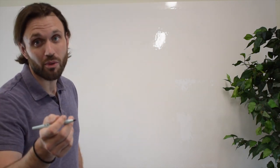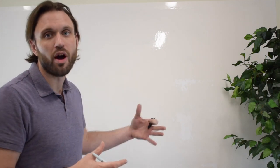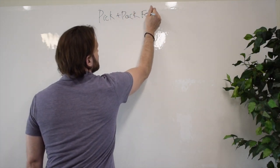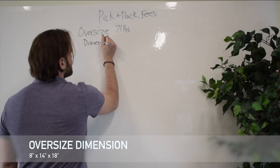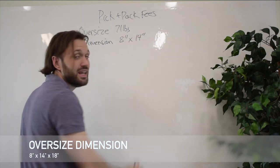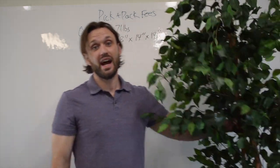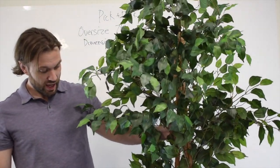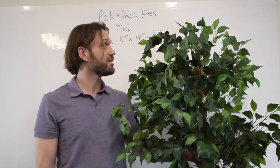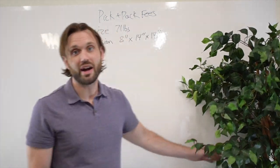Gross profit is profit before expenses. The first fee we're going to talk about is oversize — it's super important to understand oversize so you can eliminate those products from further discussion. The oversize dimensions are 8 inches on its smallest side, by 14 inches on its medium side, by 18 inches on its longest side. This tree on its longest and medium side surpasses these dimensions — this tree is about 6 feet tall and wider than 14 inches, so it would be considered an oversized product.